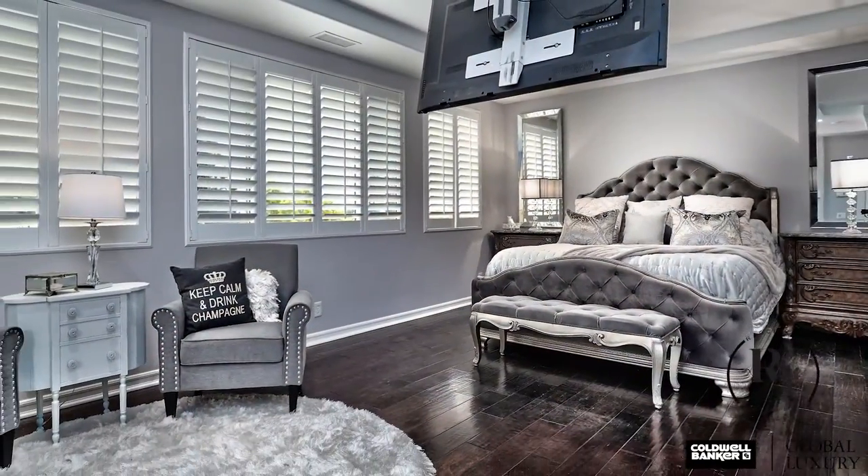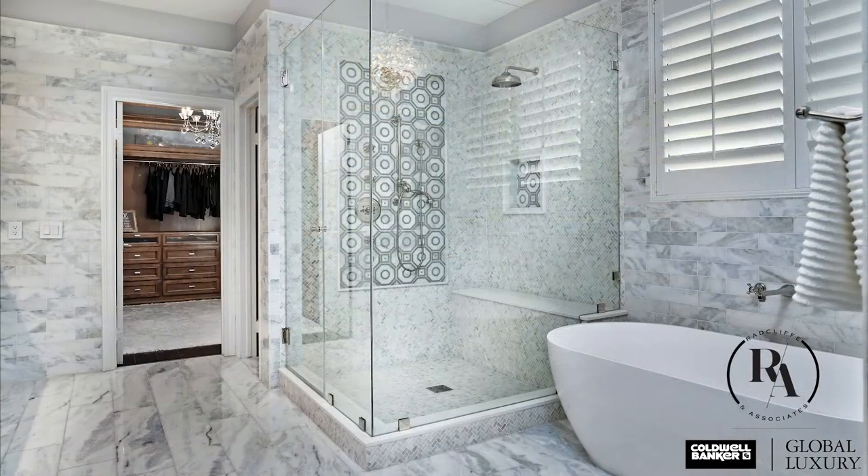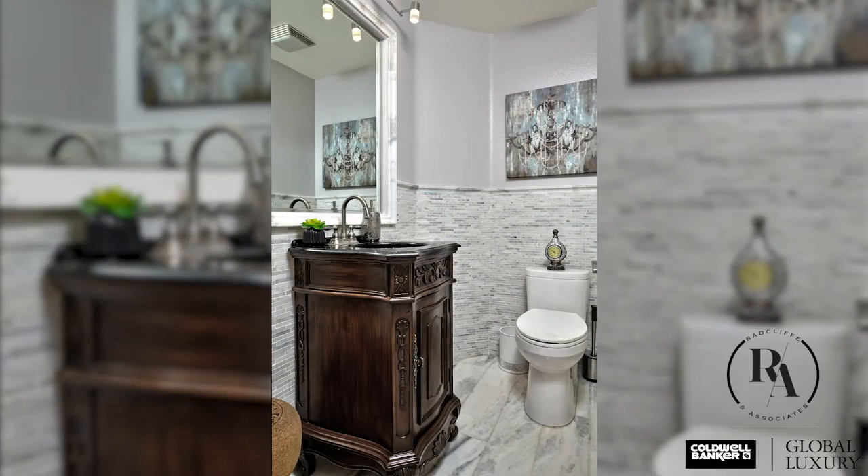The master suite is well-appointed with a TV niche that retreats into the ceiling. In the spa-like master bathroom, you'll find a separate soaking tub and oversized shower with body jets and rain shower heads. His and her sinks with an abundance of cabinetry finish off this impressive bathroom.